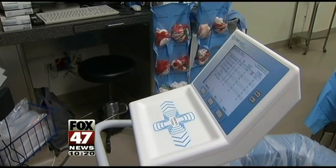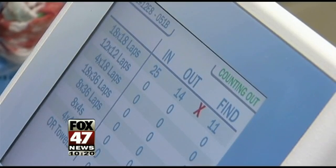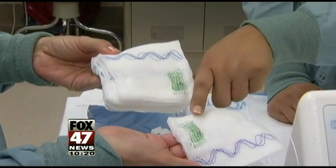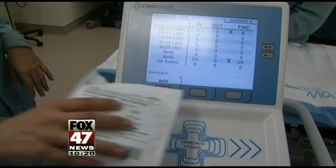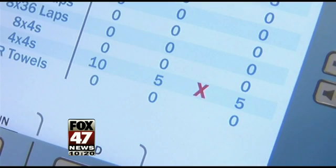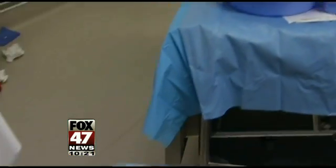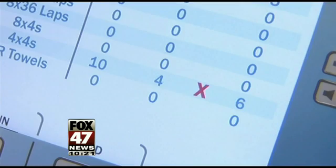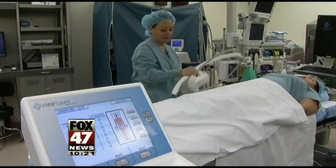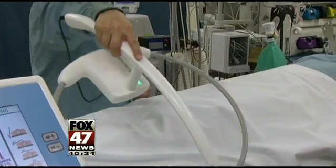Now there's a new technology to make sure that no sponge is left behind — it's called the Smart Sponge System. Each sponge has a small radio frequency tag with a unique code attached to it, and each is scanned as it is used. As the surgery is being finished, all those sponges are removed and put in a receptacle which automatically counts them. At the end of surgery, the machine will issue an alert if a sponge is still missing. Nurses can then wave a wand over the body, which picks up the radio frequency tag on the sponge.